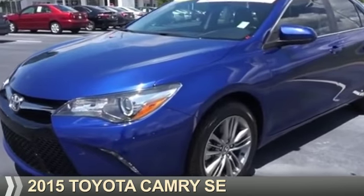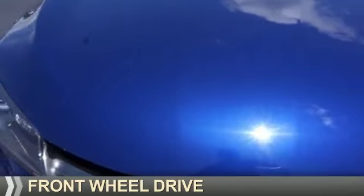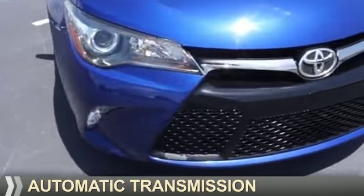Presenting the 2015 Toyota Camry. It's powered by Front Wheel Drive, a 2.5-liter four-cylinder engine, and an automatic transmission.